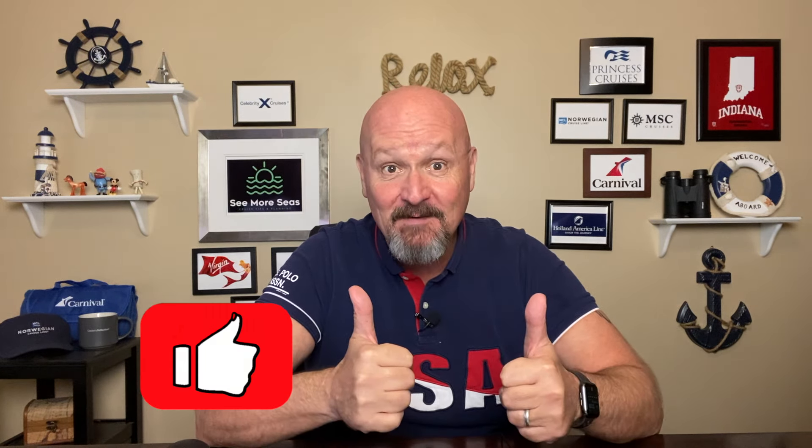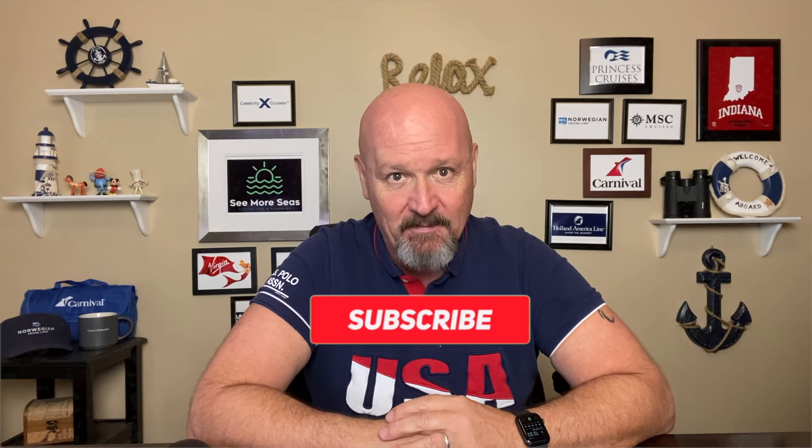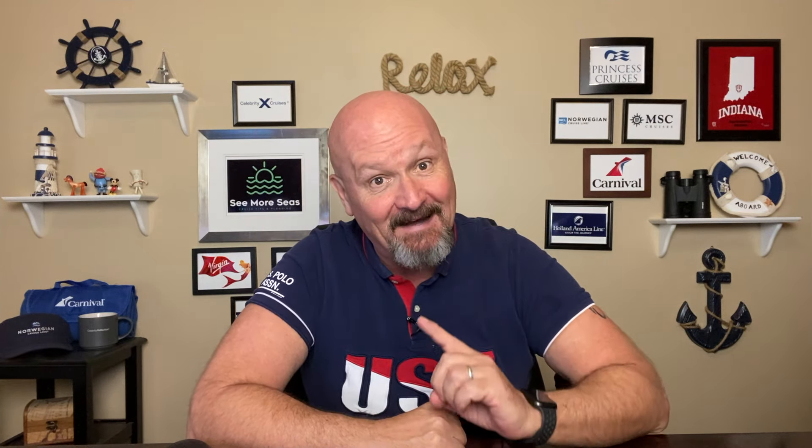If you do find this video helpful in any way, please do give it that thumbs up, and if you haven't done so already, please consider subscribing. It really helps me out and helps my channel grow. Thanks so much for coming by today, and let's get started.